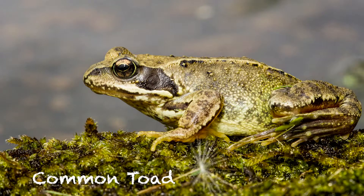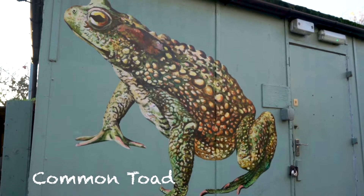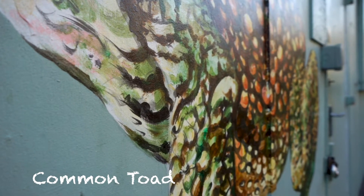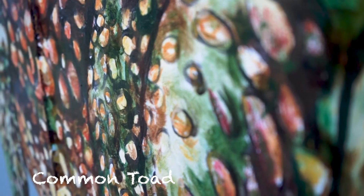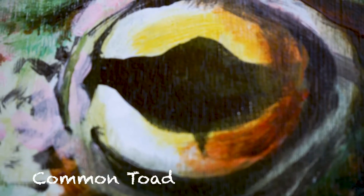I painted the common toad in Ruskin Park for Frog Life, which is a conservation group. They want to make people aware of toads — they've declined by 68% in the last 30 years.